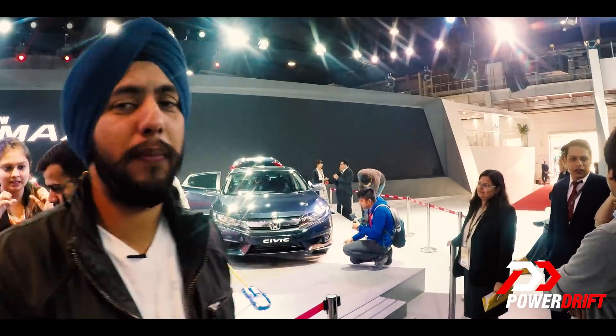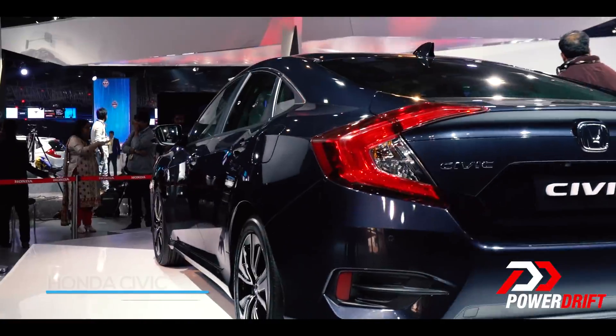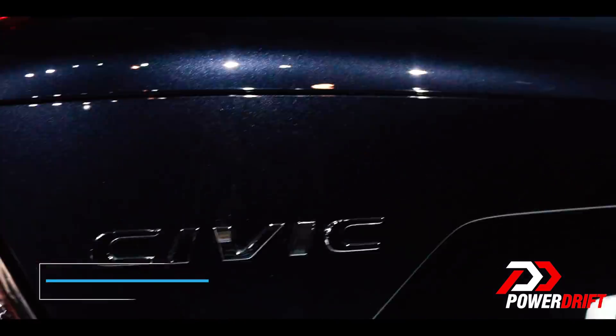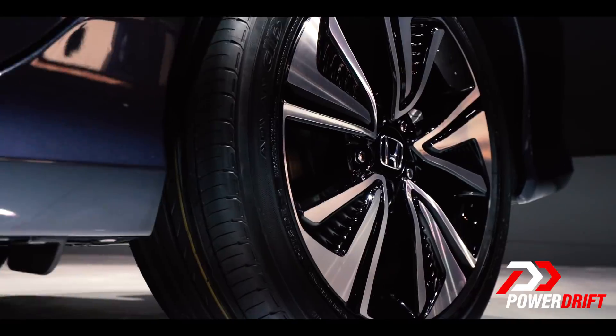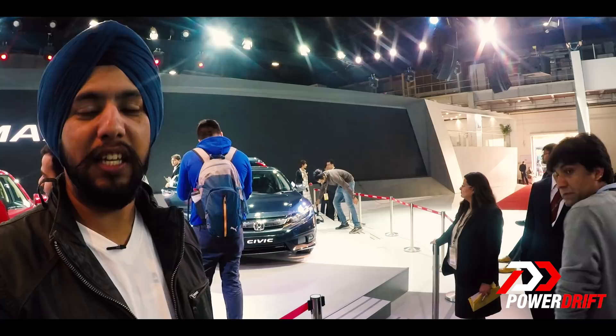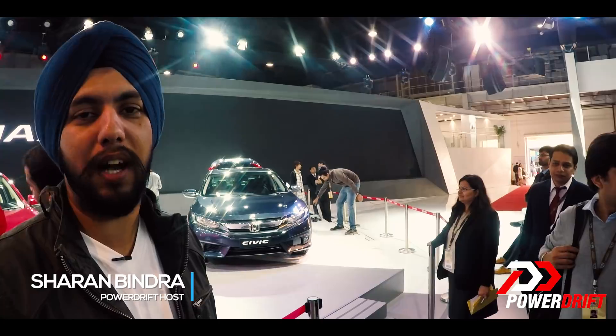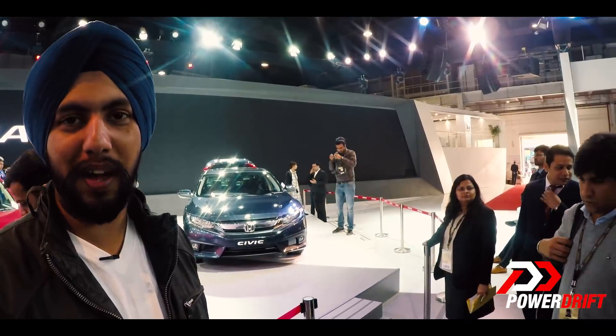The Honda Civic, ladies and gentlemen — it's always been a very aspirational car for us Indians. In 2006, when it was first launched, it looked rather futuristic, ahead of its time. In 2013, however, when Honda decided to discontinue the car, it broke many hearts, including mine.